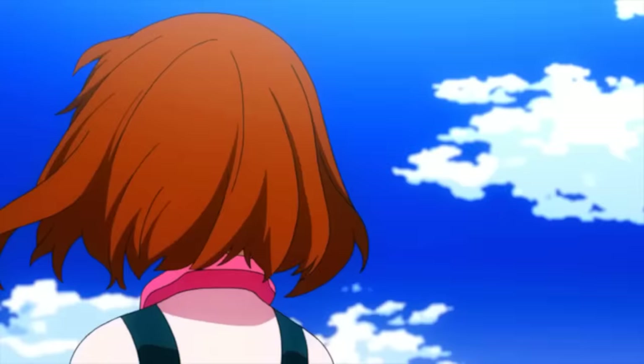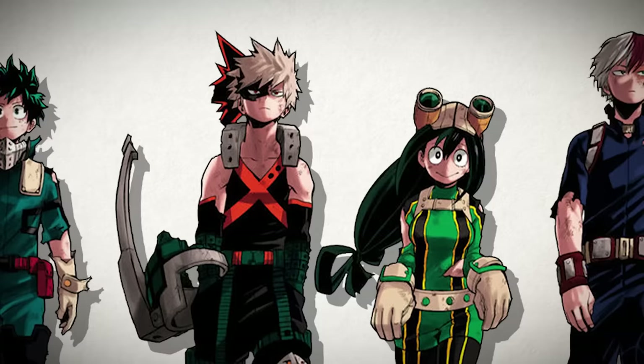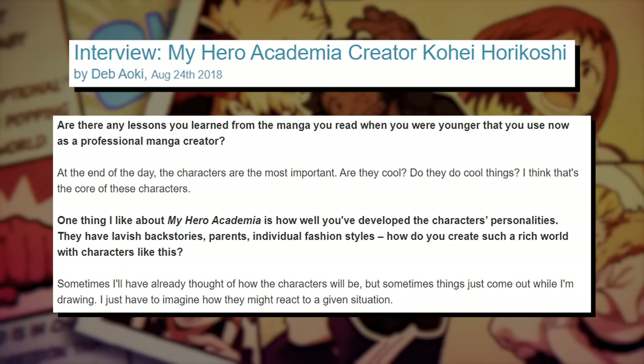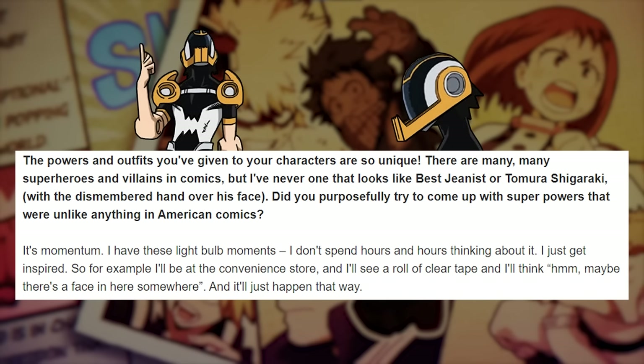Now we know how MHA made its mark and when, but let's talk about the specific elements of character design used in the series that allow it to be so welcoming to such a wide audience. Once the general style has been established, there are a few paths a creator can follow, building up from either themes or specific ideas as the basis for their characters. In a 2018 interview, Horikoshi explains that first and foremost when creating characters, he often considers their personalities and story arcs, creating a sense of what visual cues might work to expand upon and explore those concepts. Though admittedly, he also talks about sometimes having instances where he would just see a tape dispenser and think there could be a face in that, and starts a character from there.